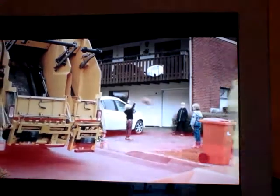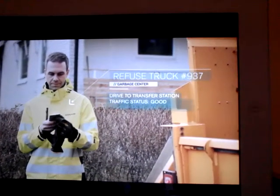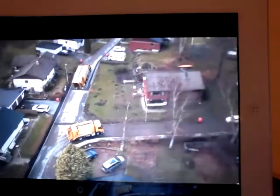The problem of constantly getting in and out of the truck is eliminated, so the driver is less likely to become fatigued or distracted. Driving characteristics are constantly optimized, resulting in lower fuel consumption and emissions. By providing solutions for a safer, cleaner world, Volvo's Autonomous Refuse Truck is proving its worth.